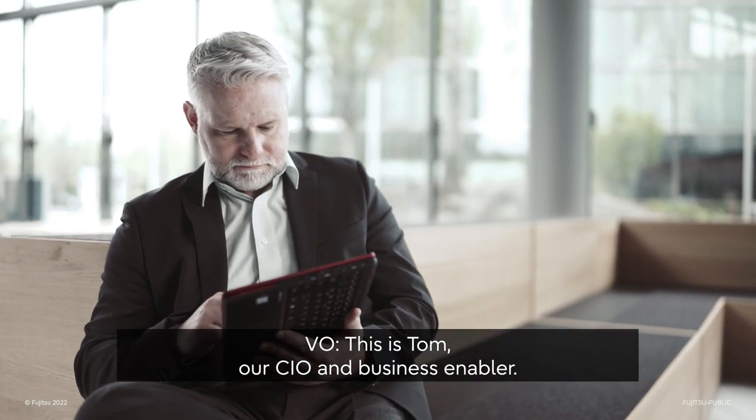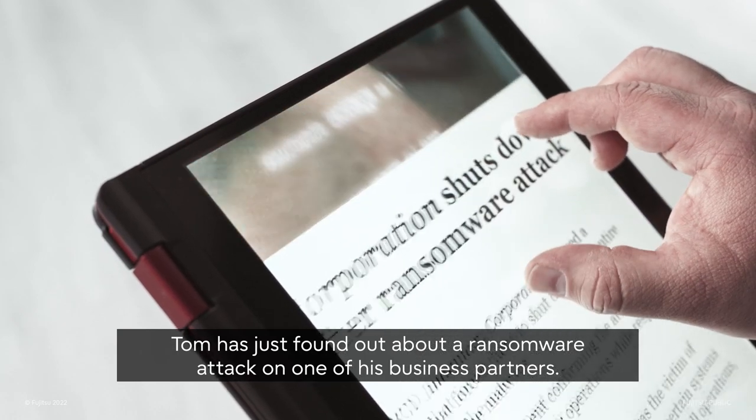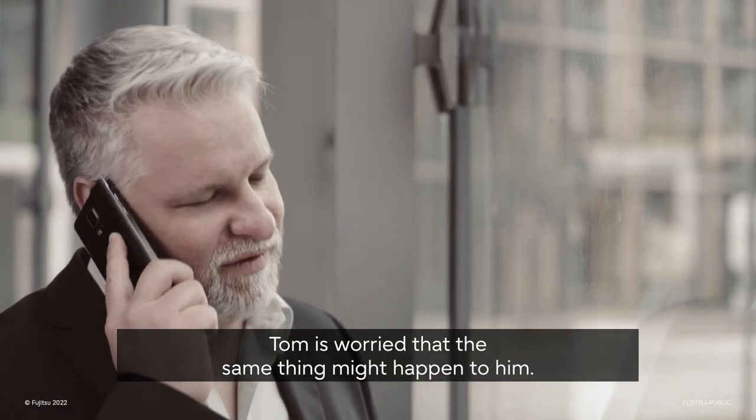This is Tom, our CIO and business enabler. Tom has just found out about a ransomware attack on one of his business partners. Tom is worried that the same thing might happen to him.